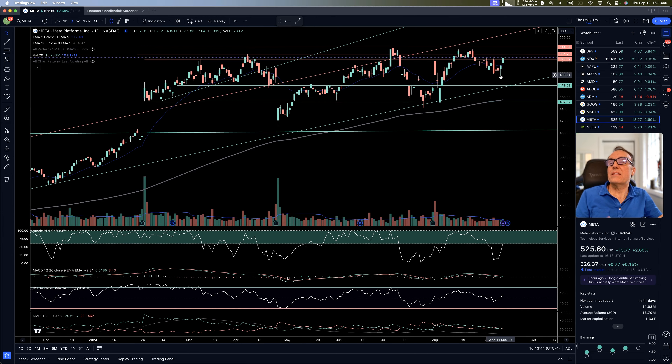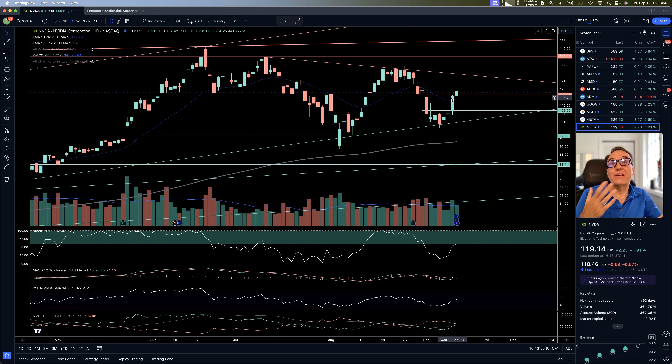Meta — nice days, starting to climb higher and break some resistance from the past. We'll see where this one goes. NVIDIA — we had a nice impulse yesterday, it stopped right smack on that resistance, and now it's continuing. You can buy at any point, but there's a possibility of it cooling down or caving in to 127.